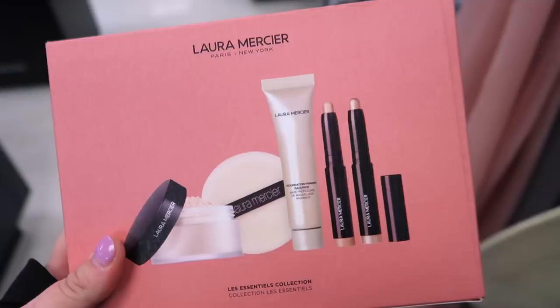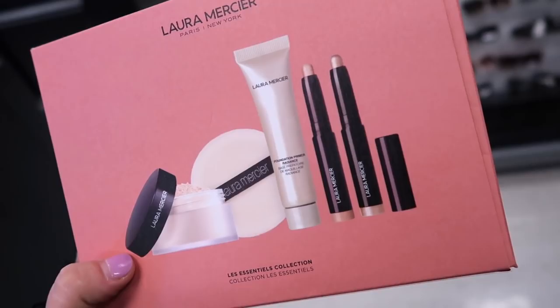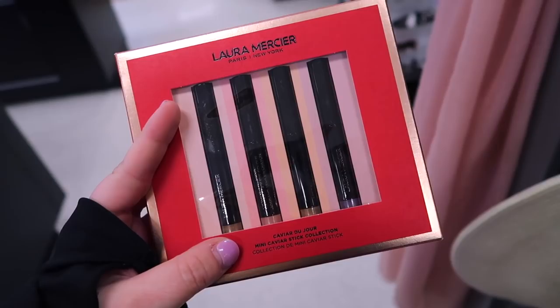They also have this really nice Laura Mercier set here which has a good variety. It looks like it comes with their translucent powder, a mini radiance primer, and two of the caviar eye sticks in a couple different shades. This set is going for $19.99 — I think they're all deluxe sizes. It also comes with a little puff — such a cute little set.